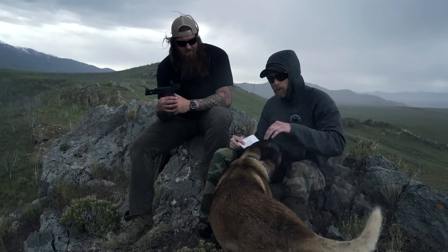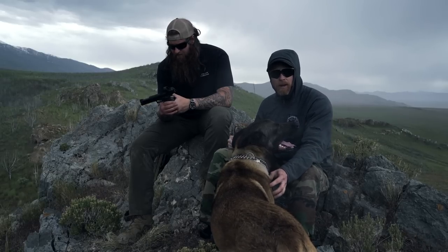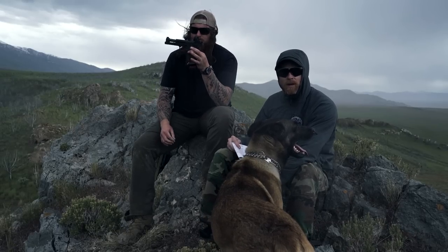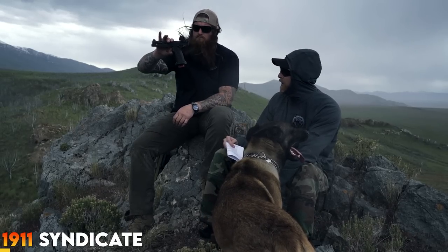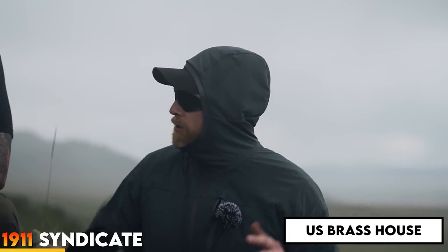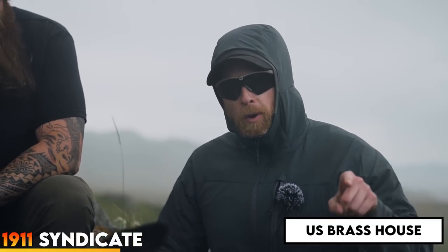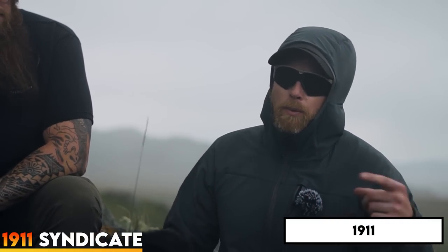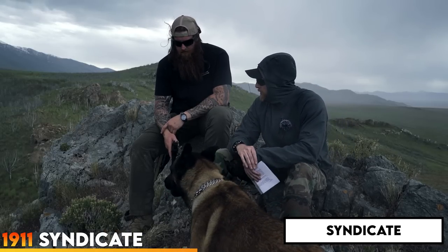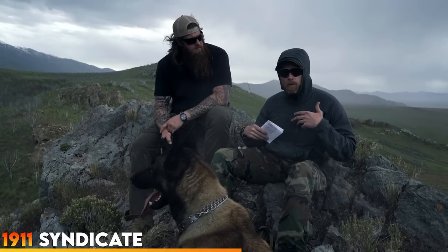They are an Atlas dealer and asked for nothing for this video - just nice dudes. So if you're looking for Atlas stuff, hit them up and see if they have anything in stock. The 9mm ammo here came from US Brass House, our ammo guys. You can plug in both the code 1911 and a separate code 'syndicate,' and it winds up saving you about $40 off your cases of ammo.